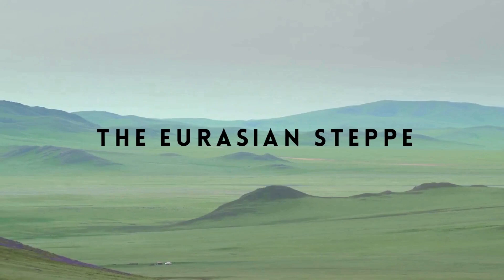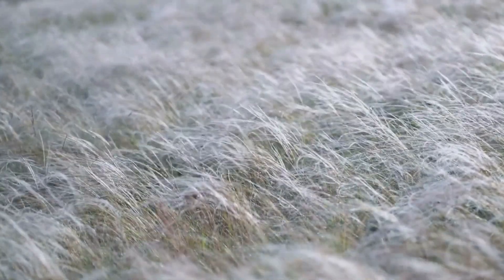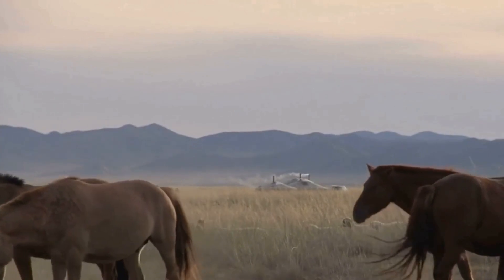The Eurasian steppe stretches for a whopping 8,000 kilometres across Eurasia. Trees are scarce here thanks to the low rainfall. Feather grasses, needle grasses, and fescues dominate the vegetation, changing colour throughout the seasons. These hardy grasses fuel a variety of grazing animals.